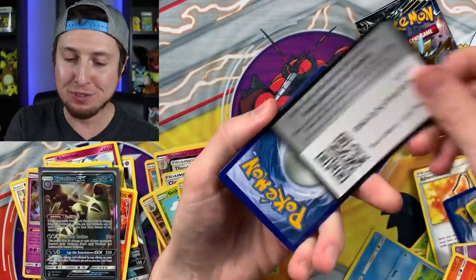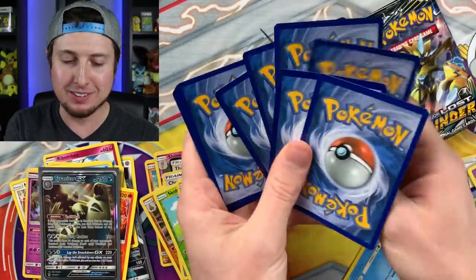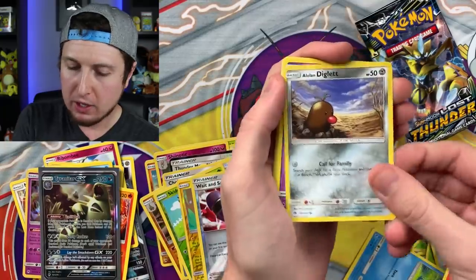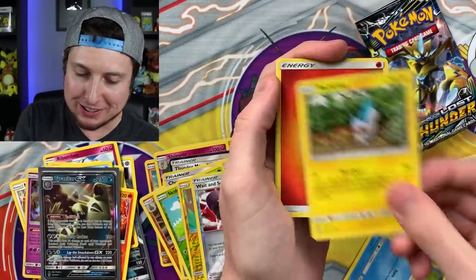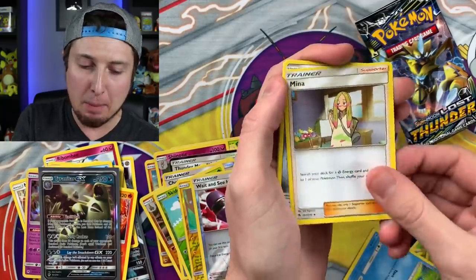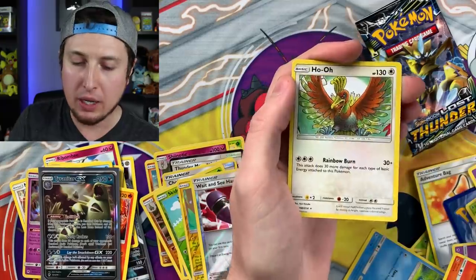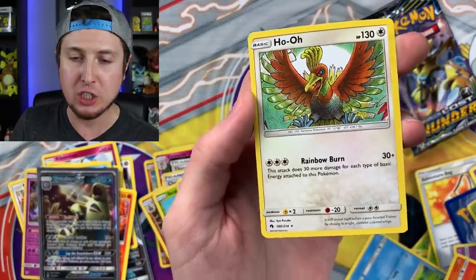Oh man, I'm nervous - can we get a secret rare or hyper rare? If we're going hyper rare, I'll take Alolan Ninetales. Pack sixteen: Energy, Manaphy, Alolan Dugtrio, Pineco, Scizor, and a Ho-Oh - legendary bird action!